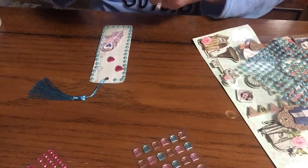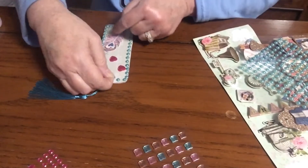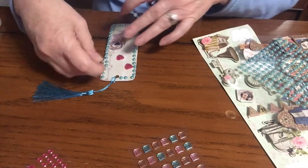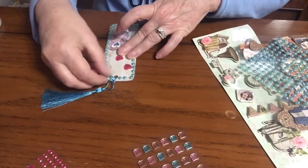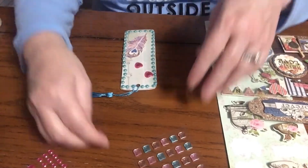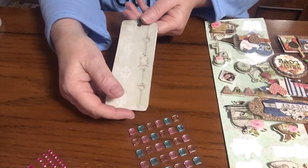I will finish one more. Guess what, you guys? My husband walked 80 steps today! We are so proud of him — that is a lot. There is my cute little bookmark, you guys. I'm not sure — should I do something on the back side? I kind of think I should.